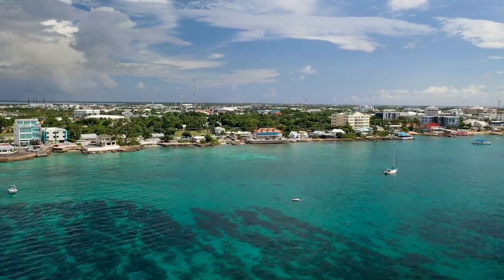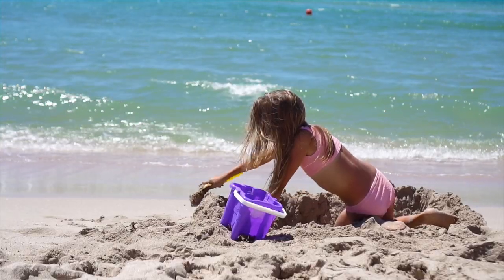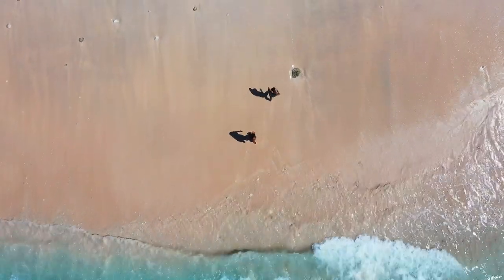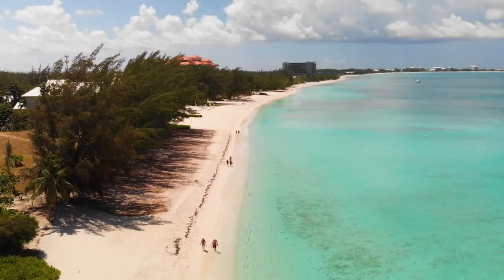Hello beach enthusiasts. Welcome to the ultimate tropical getaway. If pristine beaches and shimmering waters have always been your fantasy, then we're your island.